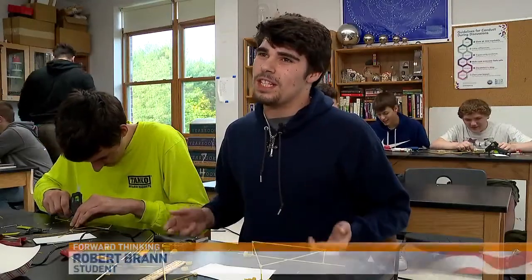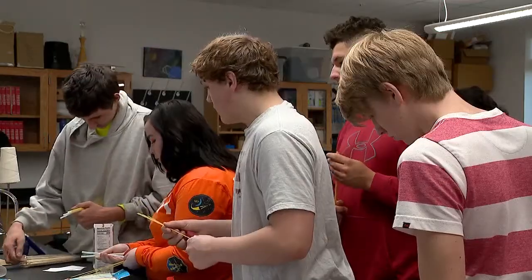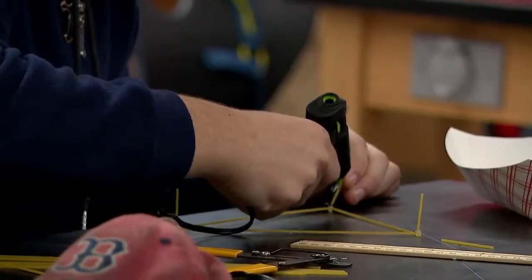The thing about this class is they're not teaching you what to do. He kind of throws you in there and gives you a set of things and says learn, go ahead, teach yourself for a little bit. That's really interesting because none of the other classes do it like that.